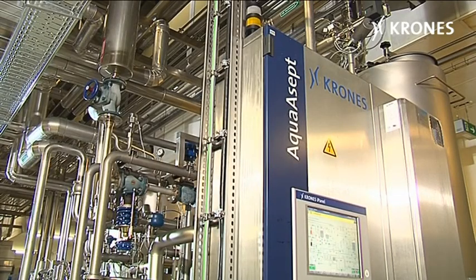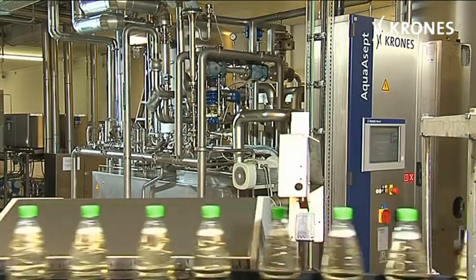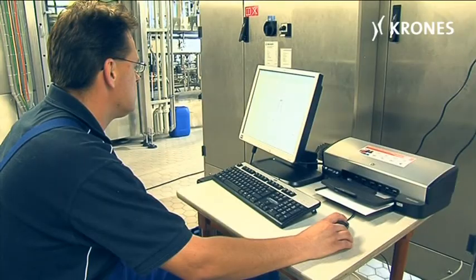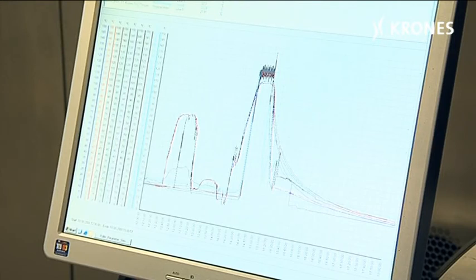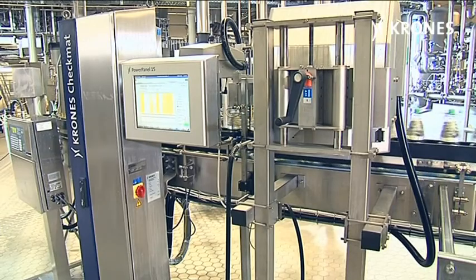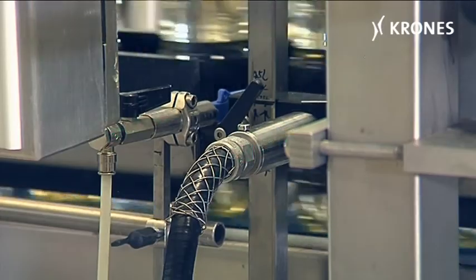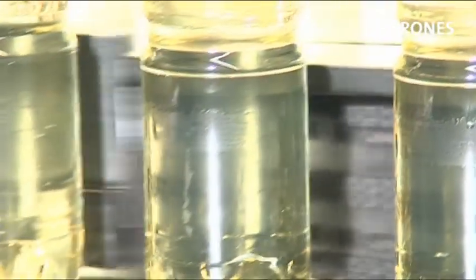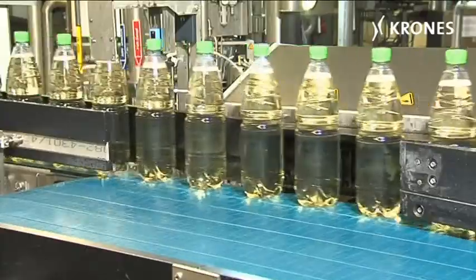The PET-Asept block also includes the new Aqua-Asept UHT unit and a CIP-SIP installation from Krones, plus an LDS line diagnostic system. For purposes of tracking and internal quality assurance, the filled bottles are then date-coded below the label field with an inkjet, recording the numbers of both the filling valve and the capping head concerned.